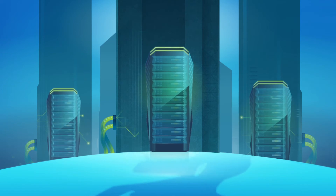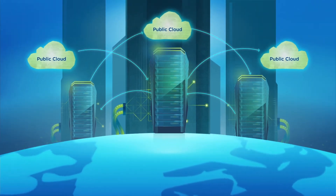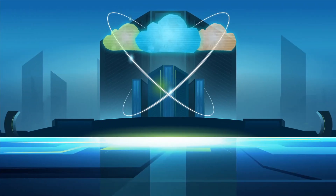Organizations are increasingly looking for extensible solutions between their public cloud deployments and their on-premises data centers to improve IT agility. This is driving the massive adoption of hybrid cloud.